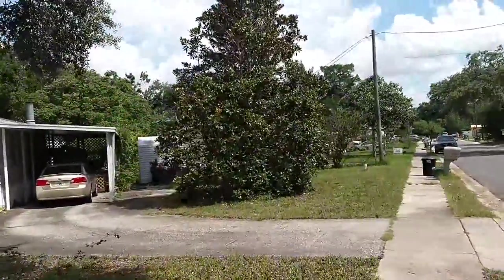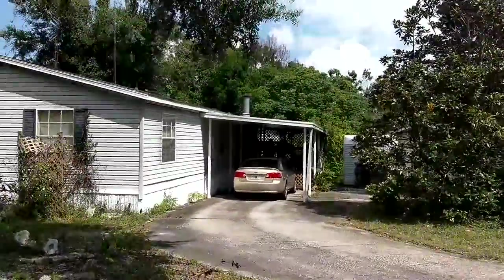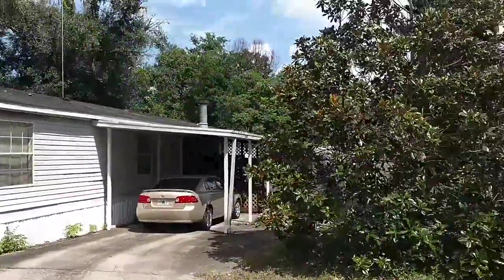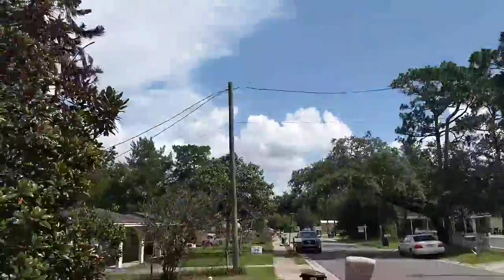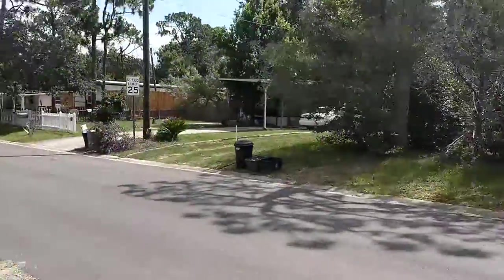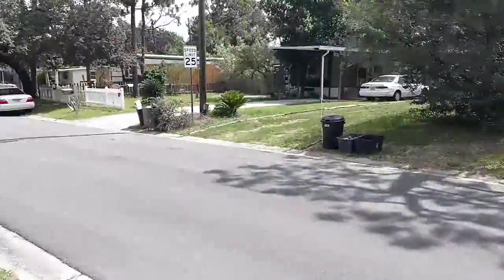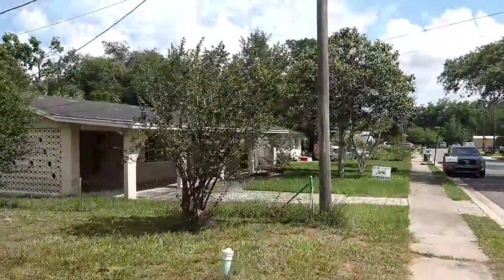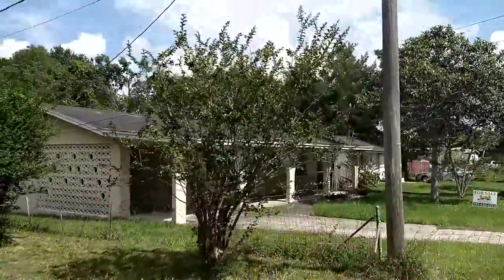Here we are at the corner of Tyrone and Lake. Why are we not in front of the house? Because the purpose of the video is not just to see the pictures that are on Zillow or realtor.com, which everyone can see, but to get a feel for what it's like in the neighborhood — to actually live here and be here.